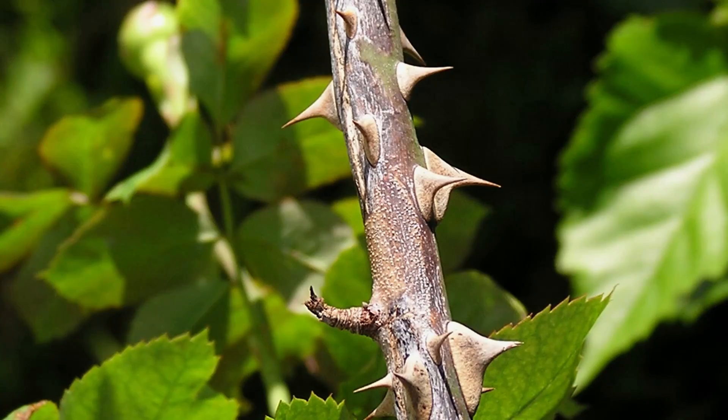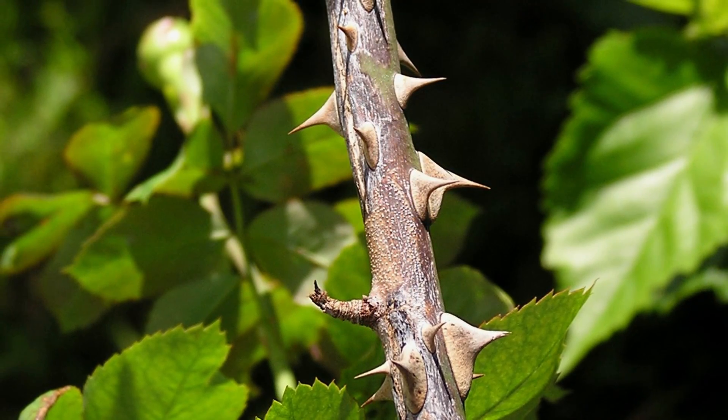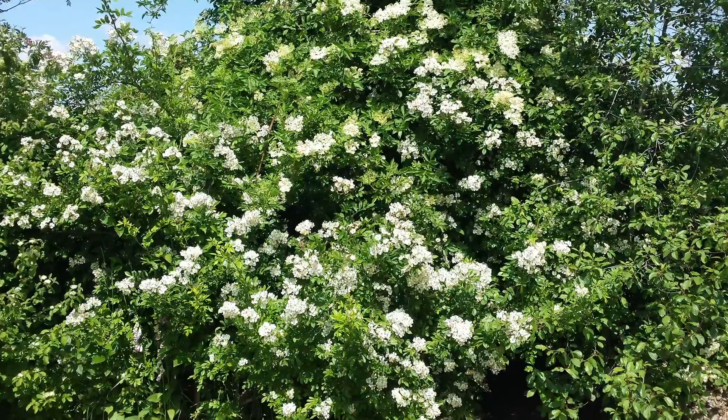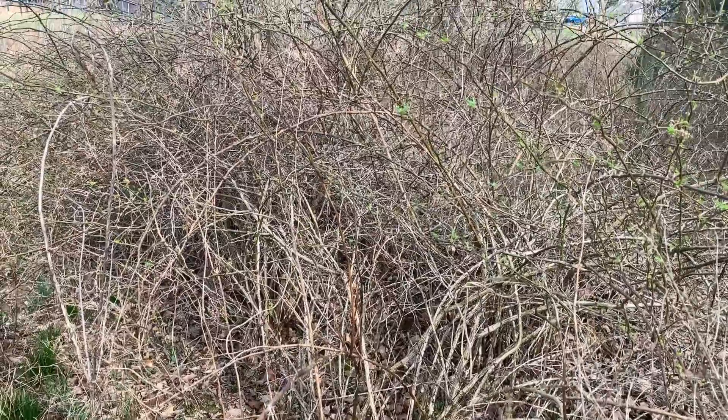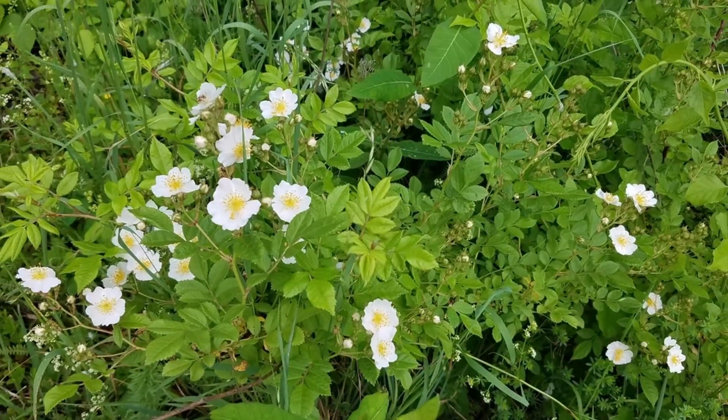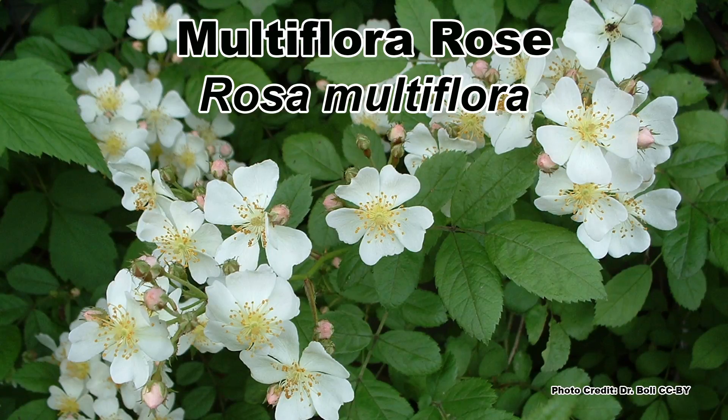There is an invasive shrub that is a thorn in the side of landowners across eastern North America, both figuratively and literally, as it spreads quickly, forms dense impenetrable thickets armed with barbed wire-like thorns, and out-competes native vegetation. Of course, I am talking about Multiflora Rose, Rosa Multiflora.